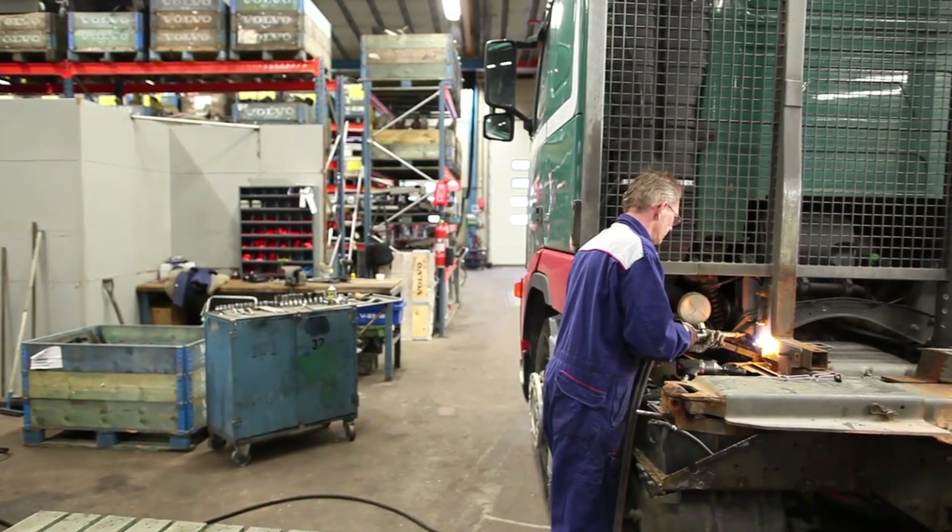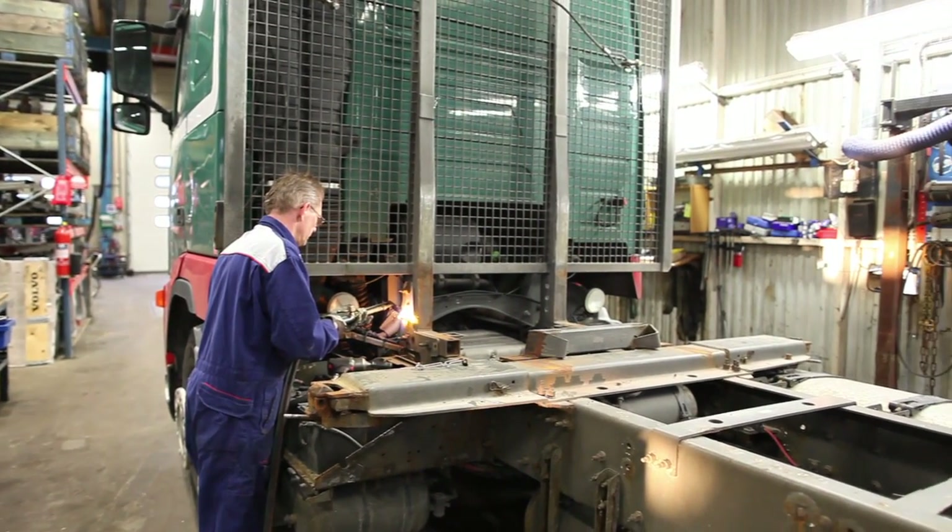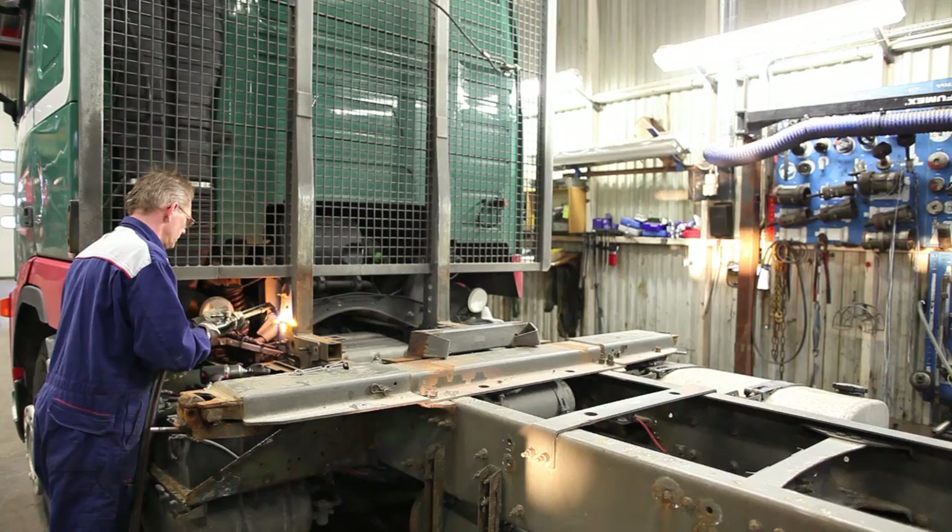This is something for which the staff at the workshop are grateful. They follow a dismantling manual that Volvo produced back in the 1990s.